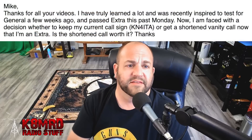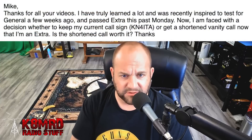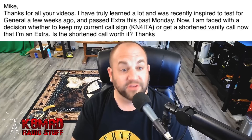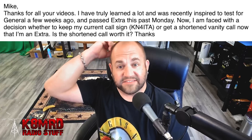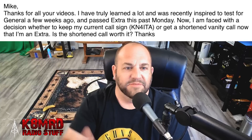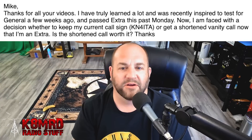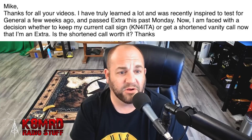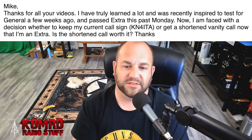This first question — this viewer writes in and says: Mike, thanks for all your videos. I have truly learned a lot and was recently inspired to test for General a few weeks ago and passed Extra this past Monday. Congratulations! Now I'm faced with the decision whether to keep my current call sign KN4ITA or get a shortened vanity call now that I'm an Extra. Is the shortened call worth it?